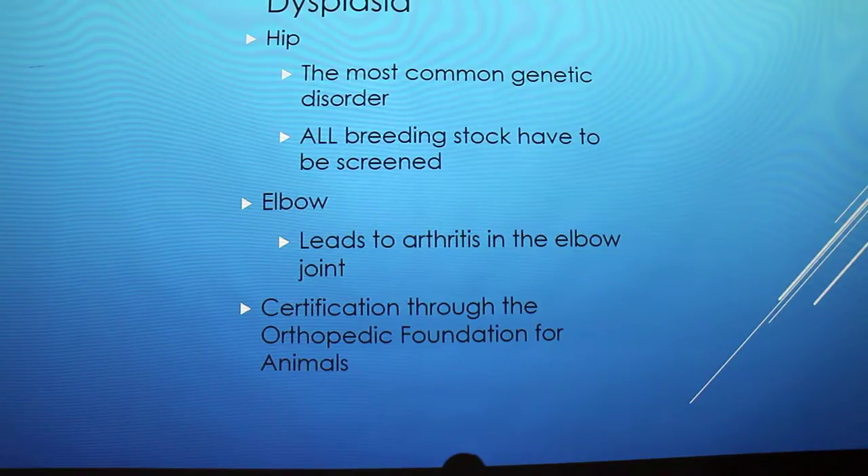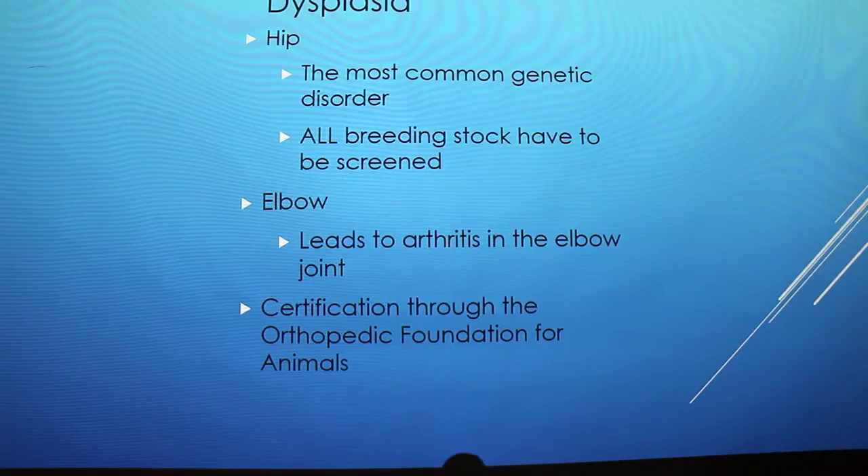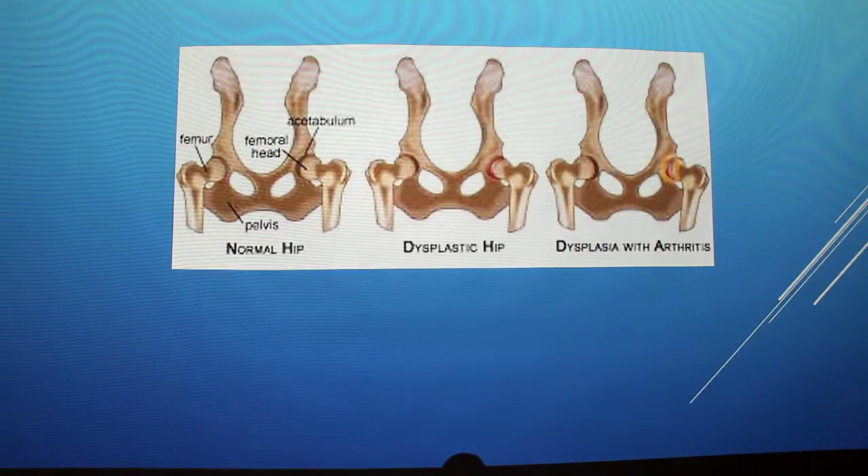The next condition is dysplasia — you can either have hip dysplasia or elbow dysplasia. The most common is hip dysplasia, which is a genetic disorder. If you choose to breed your dog, you have to have all breeding stock screened first through the Orthopedic Foundation for Animals. Elbow dysplasia leads to arthritis in the elbow joint. There's really no prevention since it's genetic, but treatment involves surgery if it gets really bad, or supplements, and you should talk to your vet about your options.